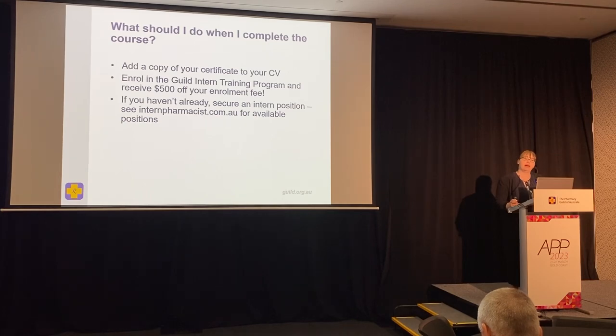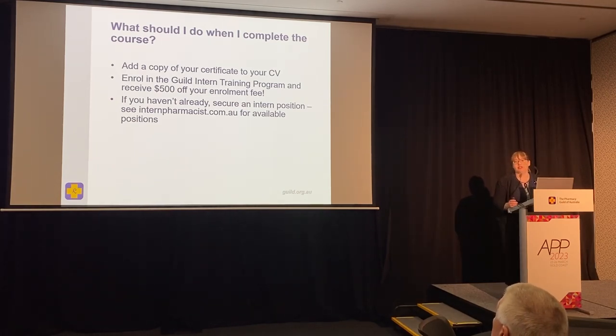That discount brings the fee down from $18.55 to $13.55, so it's a significant saving. When you've completed the course, add a copy of the certificate to your CV because community pharmacy employers will be pleased to see it. And if you haven't already, you can secure an internship by visiting internpharmacist.com.au.